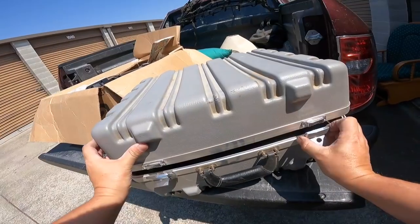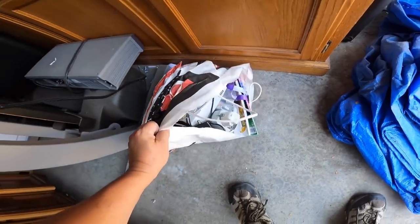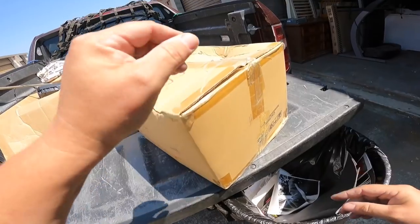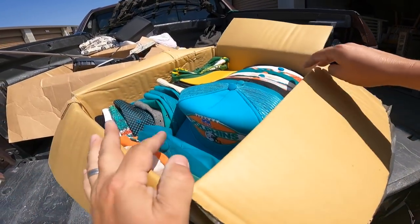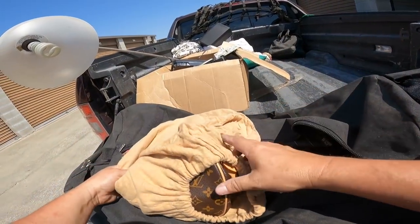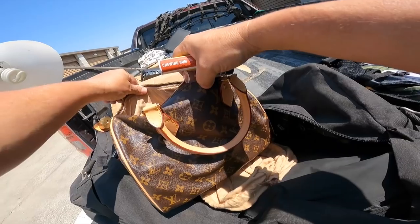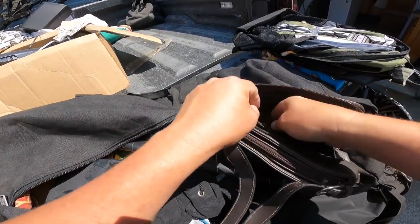Not locked, thankfully. What do we got here? Oh yes! Look at that - this appears to be a bag full of bow. Oh my goodness, look at all that money - money in the Louis Vuitton bag! What the heck? He left us all this money too.